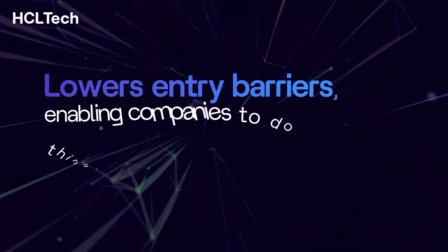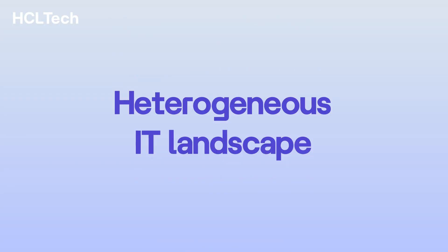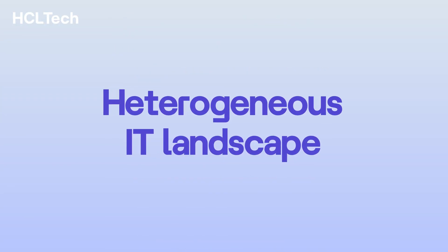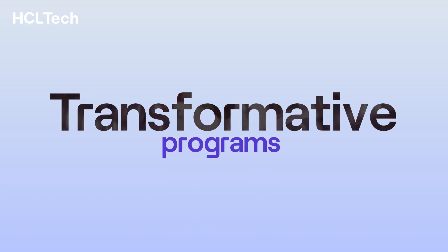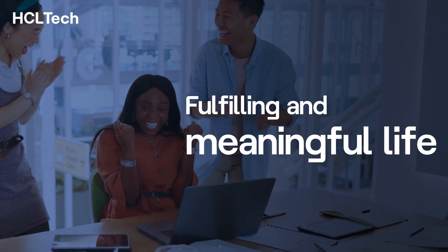HCL Tech AI Force SWE democratizes software development and works seamlessly in a heterogeneous IT landscape, freeing up engineering resources to work on transformative programs, making their life more fulfilling and meaningful.